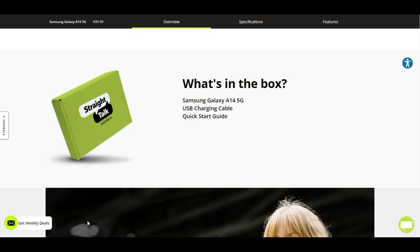What comes in the box is the Samsung Galaxy A14 5G smartphone, a Type-C cable, and your quick start guide. It doesn't say it comes with the charger, so don't be surprised if it does not come with the charger — keep that in mind.